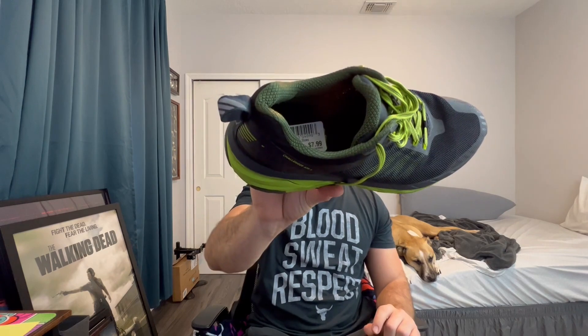Next we found a pair of Hokas — the model is Challenger ATR5. Looking good on the bottom, the nubs are all good, not a lot of wear. They're a men's size 9.5, and the best part is they were $7.99. Pretty much even if it's a super old model, if Hokas are $7.99 I'm probably going to buy them. These should sell for $40 maybe $50 pretty easily.